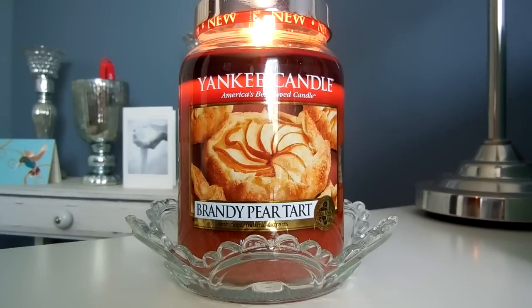Hey guys, it's Melanie. Happy Thursday. Today I have another candle review for you guys.